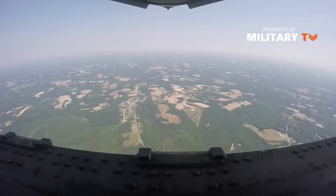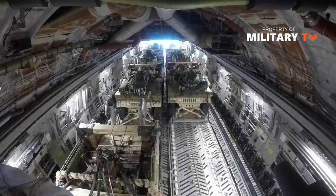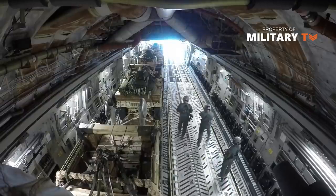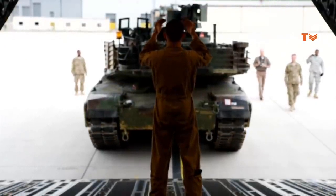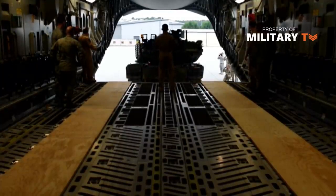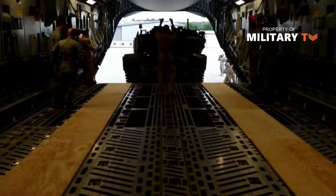The C-17 Globemaster III can carry wheeled U.S. Army vehicles in two side-by-side rows. A wide array of vehicles can be carried in various scenarios. The heaviest is the M1 Abrams main battle tank, weighing roughly 120,000 pounds. Only one can be situated in the C-17, but other wheeled vehicles can be fit around the tank. If there's no tank on board, three Bradley Fighting Vehicles fit in the cargo bay.